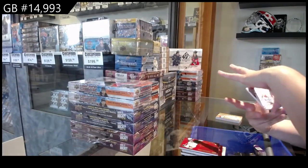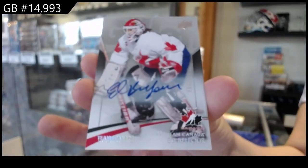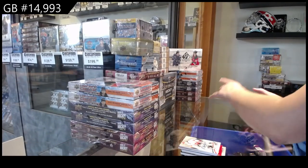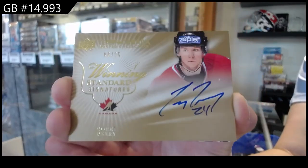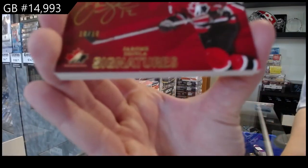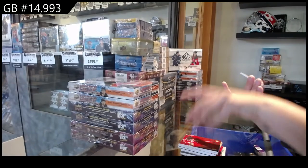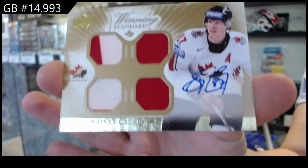And a base auto, numbered to 10, of Ed Belfour. And then we've got a Winning Standard Signatures, number 25, Corey Perry. Team Canada Signatures, numbered to 10, Jerome Iginla. And we finish off with a quad jersey auto, Sidney Crosby.